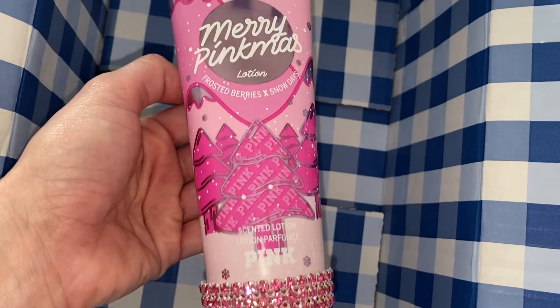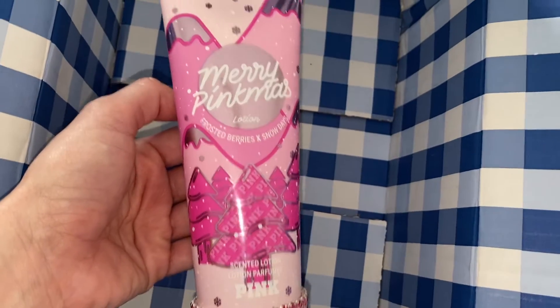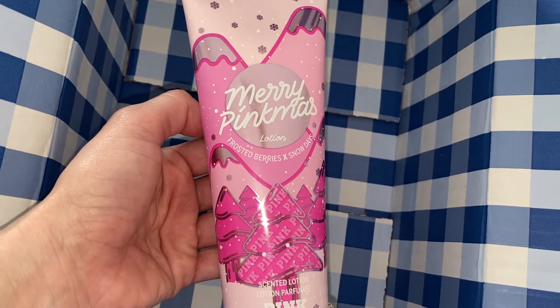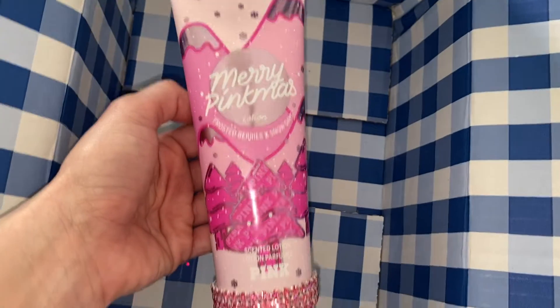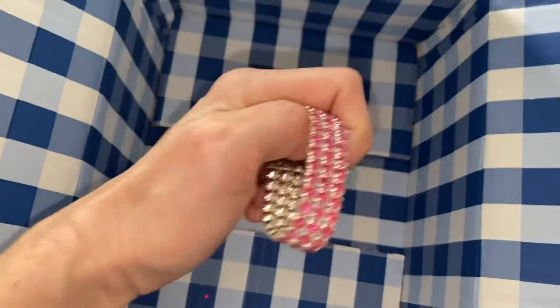I'll try to find it and leave a link, but it definitely gives me that triple berry vibe. I would say it smells like raspberries — definitely a very berry scent. I'm going to open it real quick just so I can tell you guys what it smells like. I'll take off our little crystal cradle here.